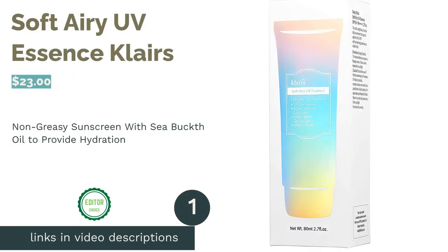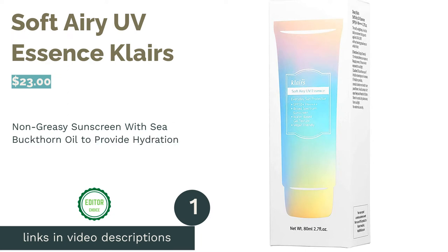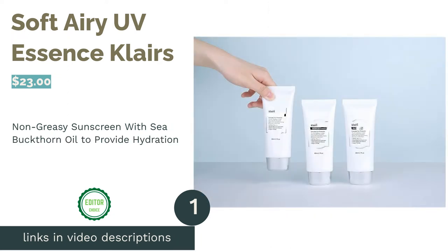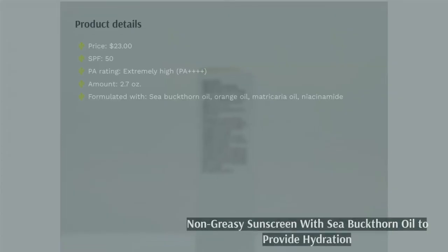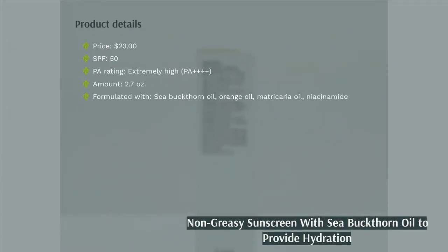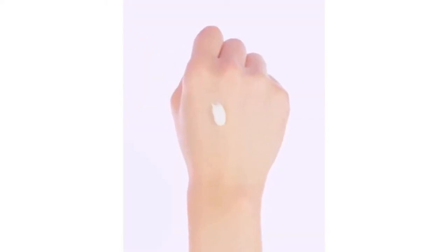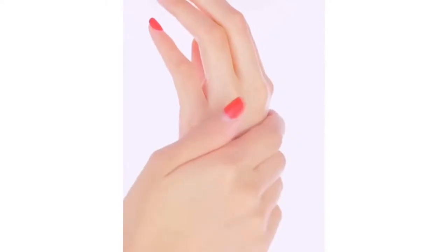The first product on our list is Soft Airy UV Essence Clares. This sunscreen touts sea buckthorn oil, a well-beloved ingredient in Korean cosmetics that helps provide hydration to the skin, improve its elasticity, and promote cell regeneration for a younger and more radiant appearance. This superfood for skin is also chock-full of anti-inflammatory properties to treat acne and redness.